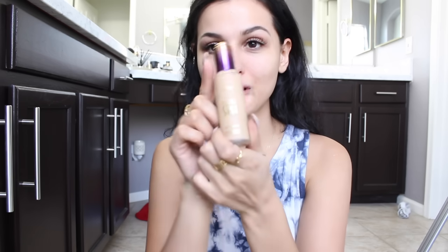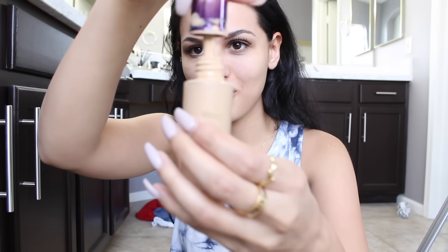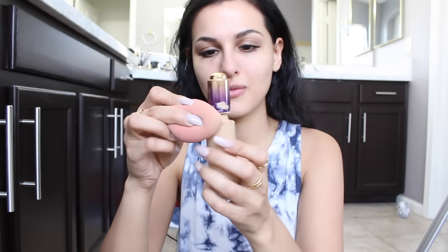The foundation is Rainforest of the Sea by Tarte. I love this foundation so much — I bought another one because look how disgusting it gets, it kind of went everywhere. I just hate the applicator, so I'm gonna take a damp beauty blender brush.